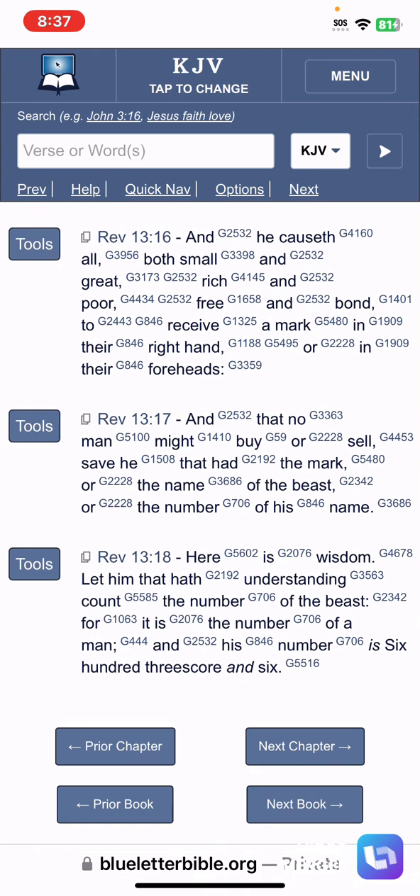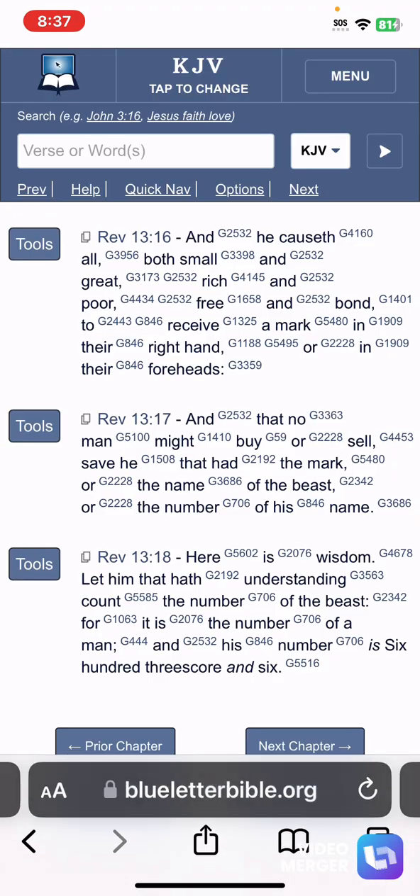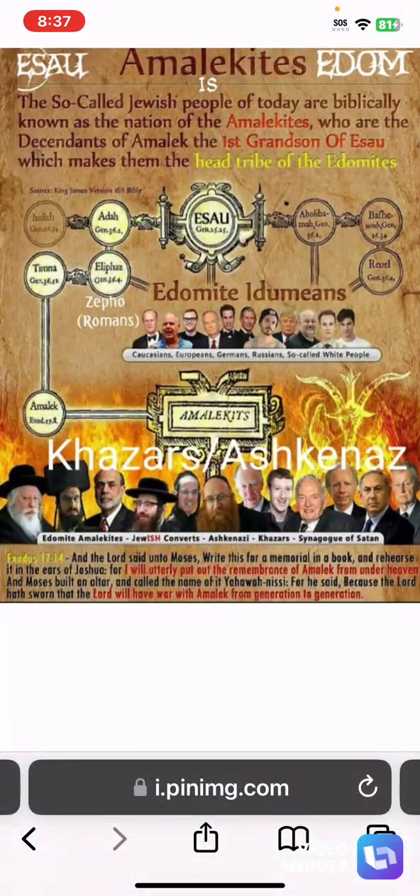Verse 16 says, 'And he causeth all' — the 'he' that causes all is the central bankers. The central bankers are Jews. They control the banking system, the IMF, and they create your currency. Since they create currency for all countries — because all countries have a central bank — this is how they're going to implement the mark of the beast through their centralized system. When they make mandatory the mark of the beast, there won't be any other options to buy and sell with. You won't be able to use decentralized currencies like Bitcoin or Litecoin, because the CBDC is a one-world currency they plan to put on a device and make mandatory.